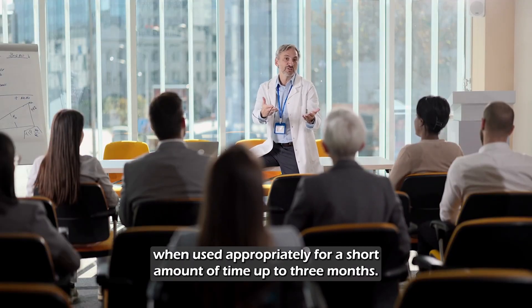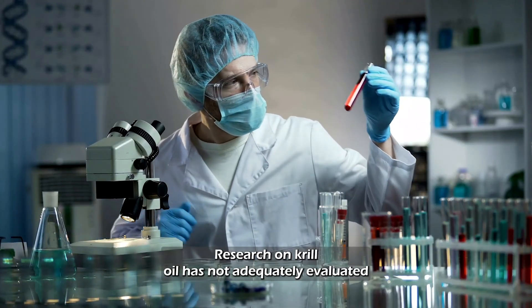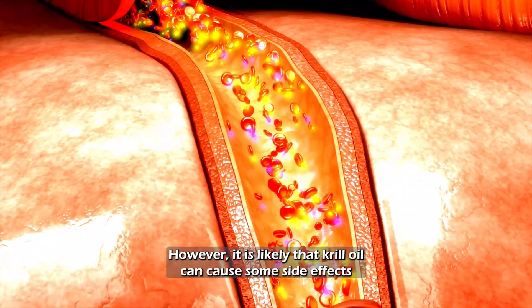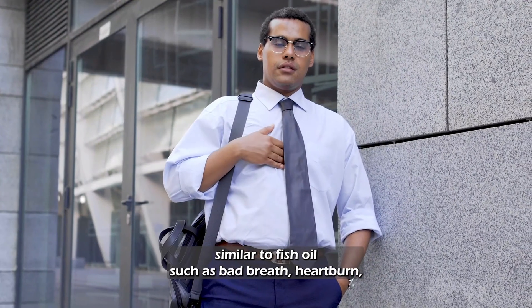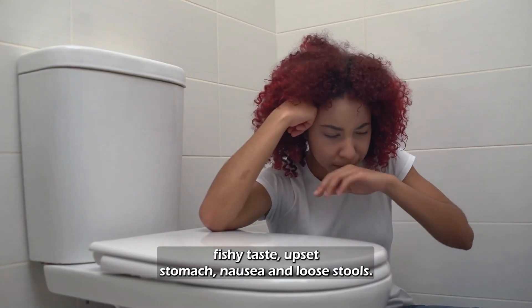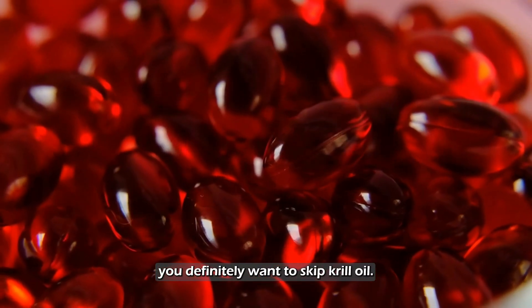Krill oil is possibly safe for most adults when used appropriately for a short amount of time — up to three months. Research on krill oil has not adequately evaluated its safety or possible side effects. However, it is likely that krill oil can cause some side effects similar to fish oil, such as bad breath, heartburn, fishy taste, upset stomach, nausea, and loose stools. If you're allergic to crustaceans or seafood, you definitely want to skip krill oil.